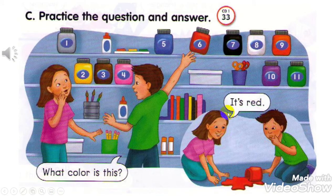What color is this? It's red. Number 1: What color is this? It's gray.